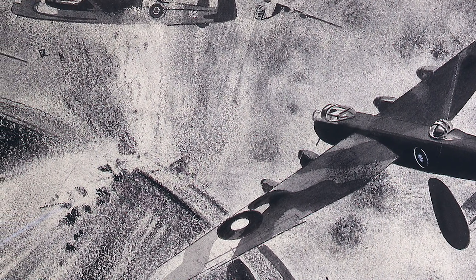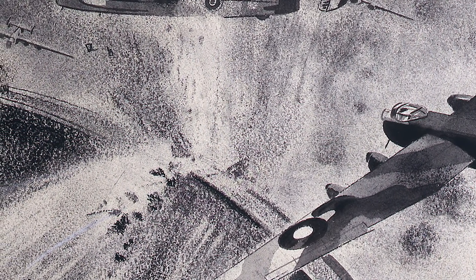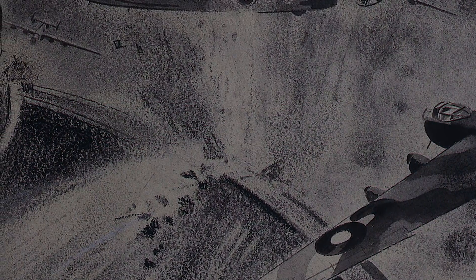The aircraft needed to fly very close to the water to drop the ordnance and quickly retract as high as possible before being exposed to enemy fire. The Upkeep bombs were never used again during the war.